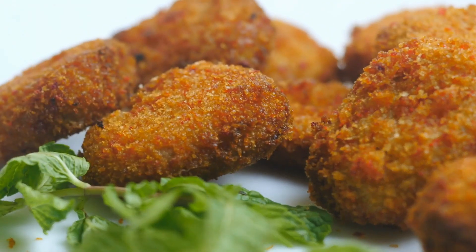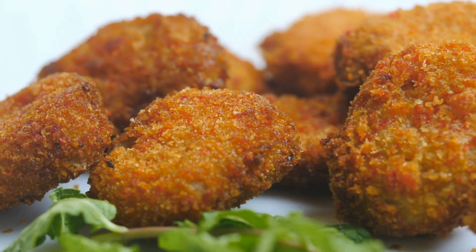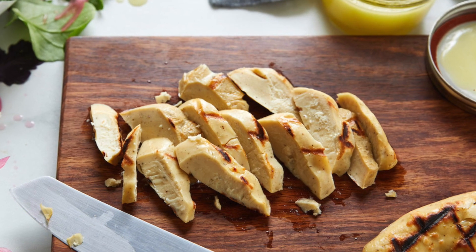In 2020, the American company Eatjust passed a safety review by the Singapore Food Agency for its chicken bites product. And the restaurant 1880 in Singapore became the first place to sell cultured meat on the menu.